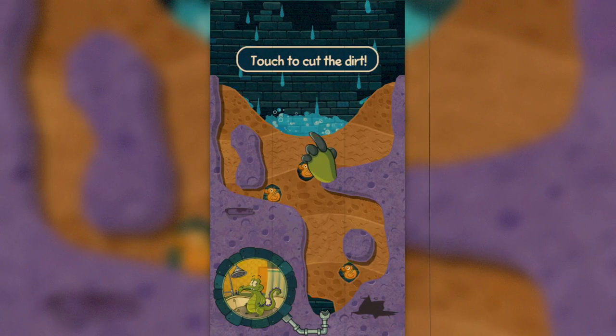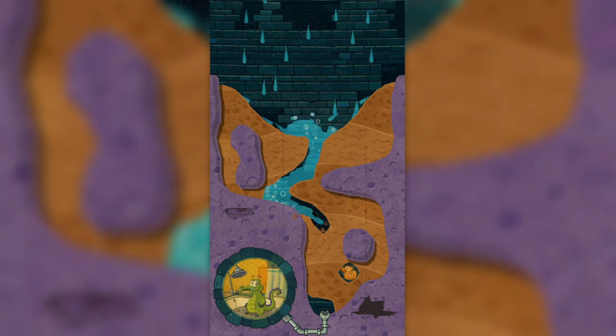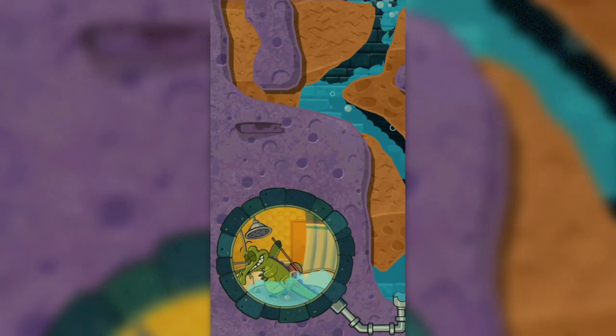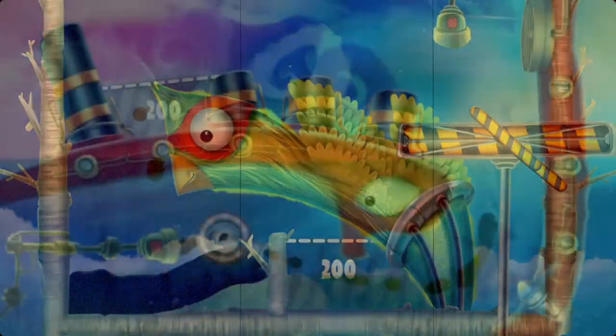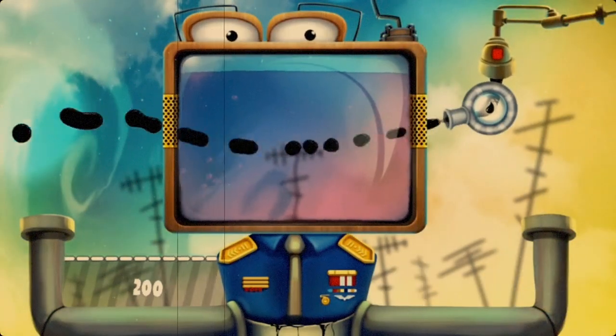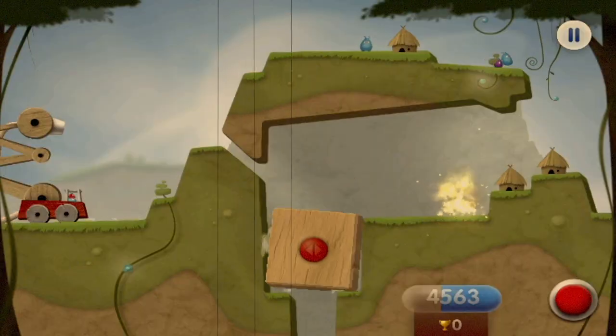I was always fascinated by the physics of liquids and how adaptive it is to its environment. This time I'm introducing some of my favorite liquid physics games in the App Store.